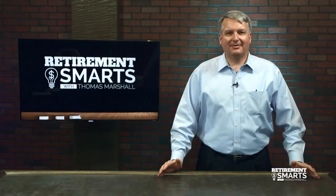As a financial planner, I can't eliminate all of your investment fees, but I can help you make them more tax deductible. Find out how on this episode of Retirement Smarts.